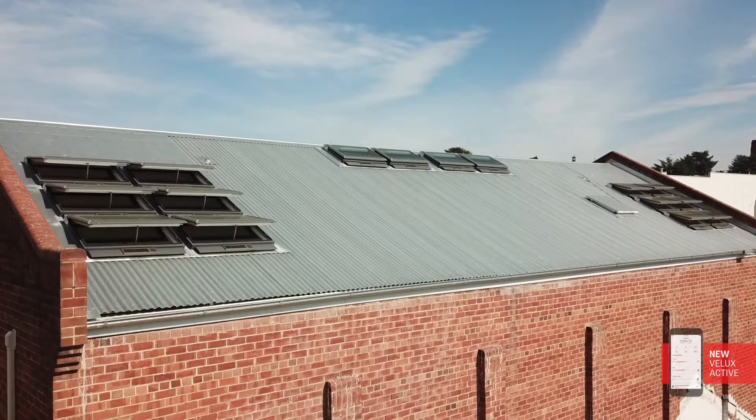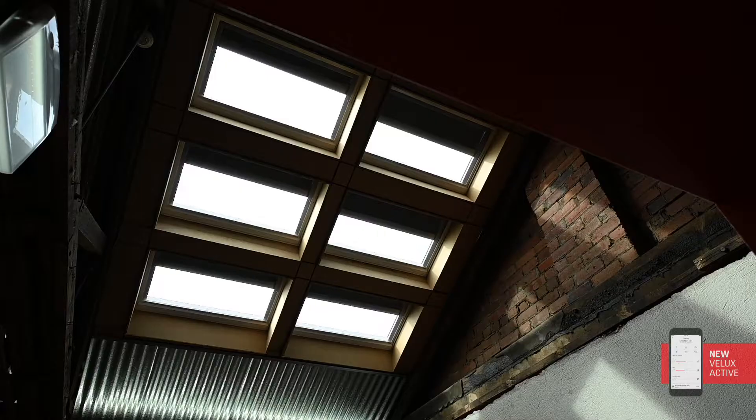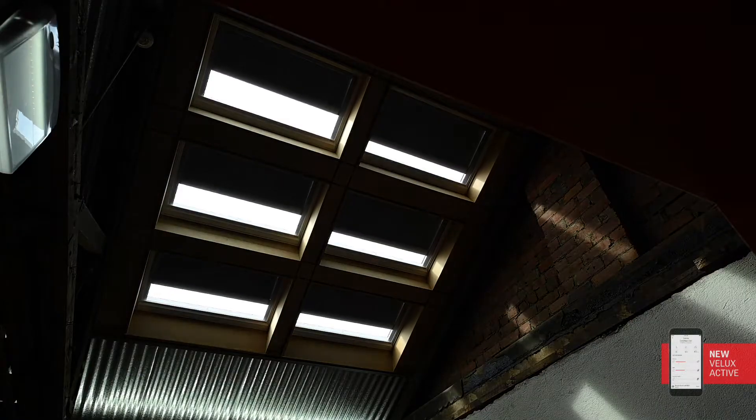I find the app useful because the system is doing its own thing, but instead of running from one end of the building to the other to adjust settings, I can sit at my desk and just go — let's open that skylight, or close down that blind, or whatever we want to do.